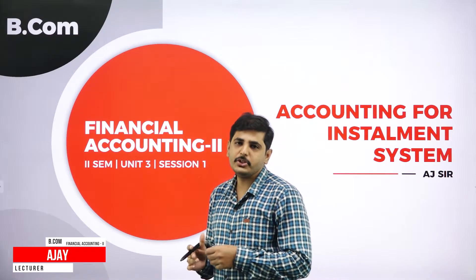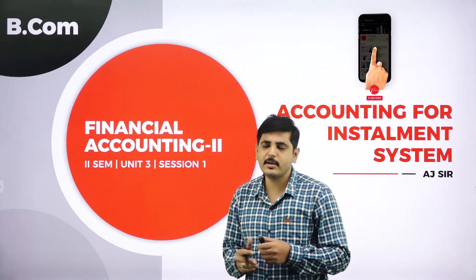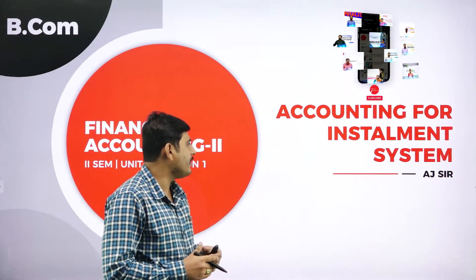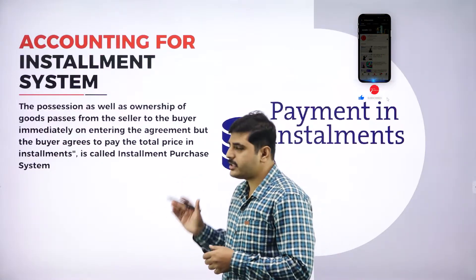Hello my dear students, I am your AJSR faculty, Department of Commerce and Management, Vidyashram First Trade College, Mysore, a temple of excellence. In today's session, I am going to handle the subject Financial Accounting 2 for Second Semester B.Com. The chapter is Accounting for Installment System, Session 1. Let's go to the first slide.